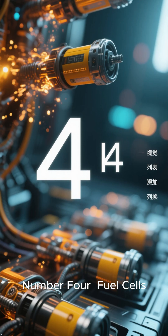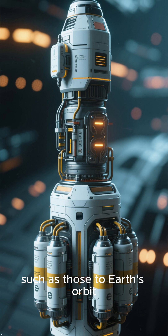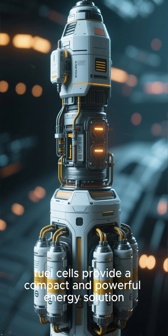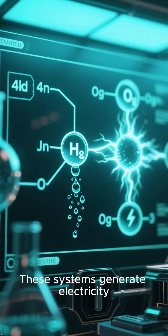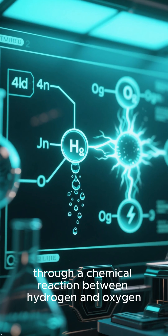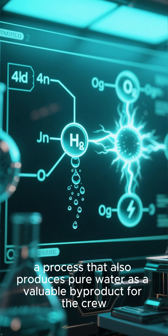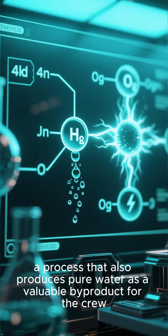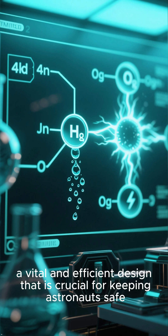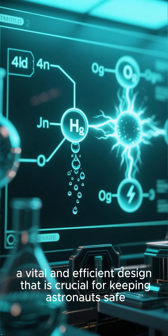Number four: fuel cells. For crewed missions with a short duration, such as those to Earth's orbit, fuel cells provide a compact and powerful energy solution. These systems generate electricity through a chemical reaction between hydrogen and oxygen — a process that also produces pure water as a valuable by-product for the crew, making it a vital and efficient design that is crucial for keeping astronauts safe.